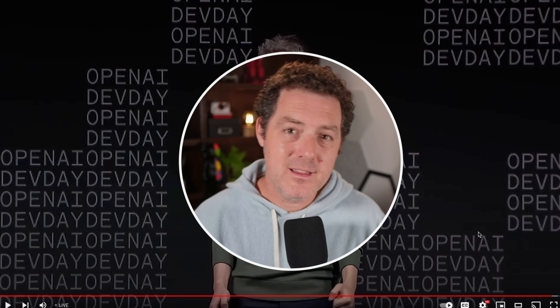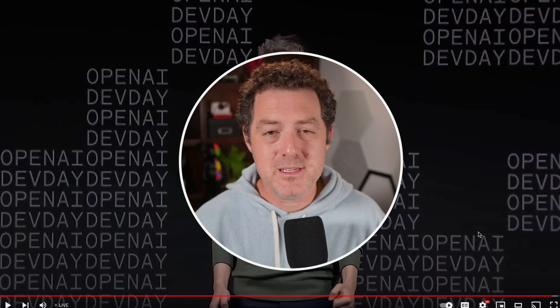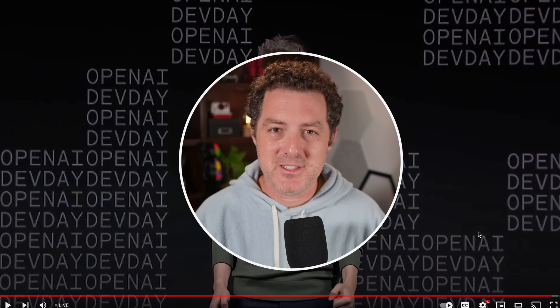Those are all the updates for today. Leave a comment if you want to hear about anything related to the announcements. If you liked this video, please consider giving a like and subscribe.